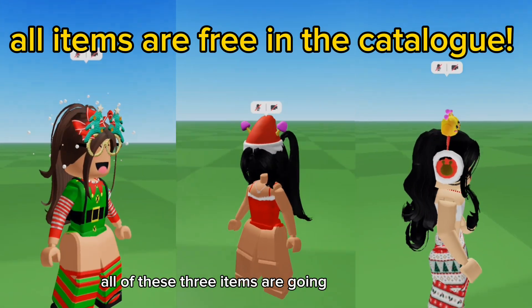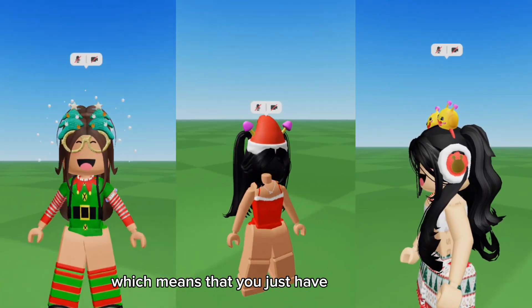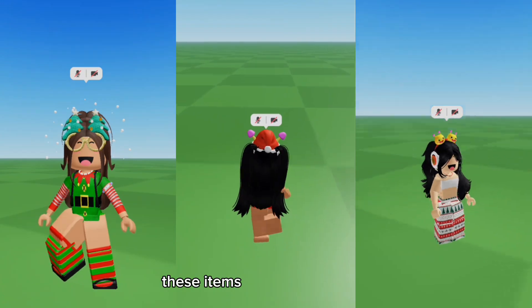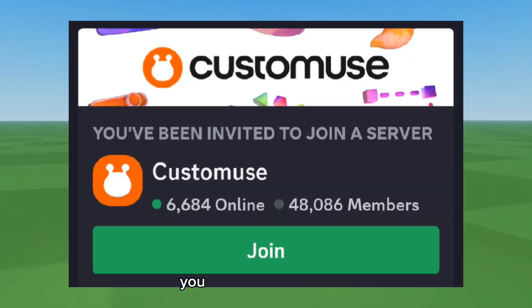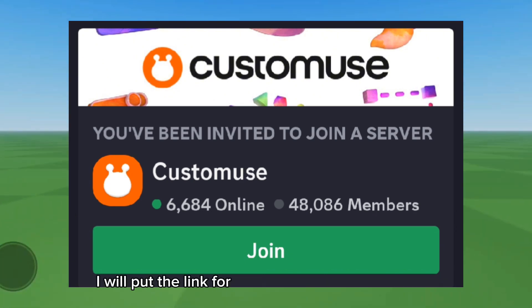All three items are going to be available for free in the catalog, which means you just have to click a link at the proper time and then you can purchase them for absolutely free. It's very easy. You will find the link for these free items in the description of this video. You can join the creator's Discord to receive any more updates on these free items — I will put the link for that in the description as well.